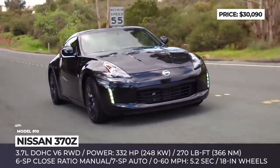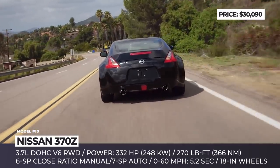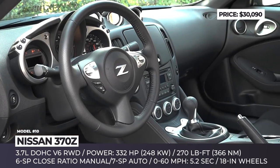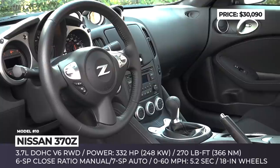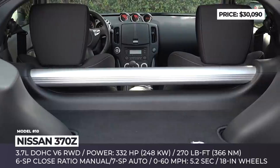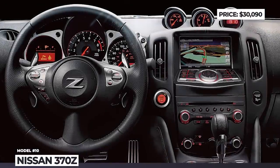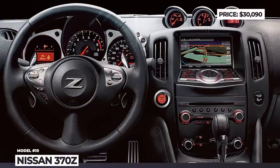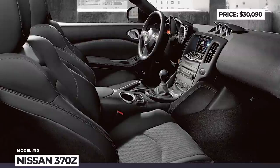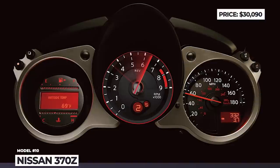Its 3.7-liter V6 makes 332 HP and 276 lb-ft channeled to the rear wheels via close-ratio 6-speed manual or a 7-speed automatic, resulting in a 5.2-second 0 to 60. This car has a soul felt through an outstandingly balanced chassis, a manual tranny with the world's first synchro rev match feature and a driver-focused cockpit. However, it has outrageously bad combined fuel consumption of 20 mpg and an interior from the early 2000s.